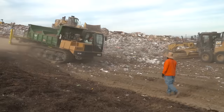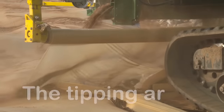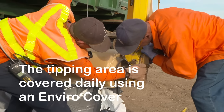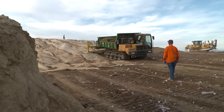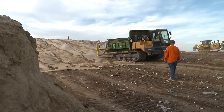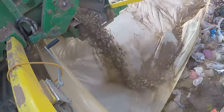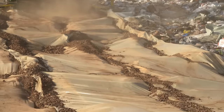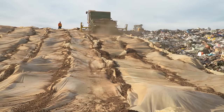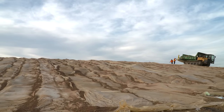City employees keep the tipping face area of the landfill small in size and cover it at the end of each day. Crews utilize an envirocover to keep odors in and birds and other critters out. It also prevents the spread of contaminants and disease. The daily covering allows the city to make the most of the very limited space available by reducing the amount of dirt used to cover the trash, saving both landfill space and money.